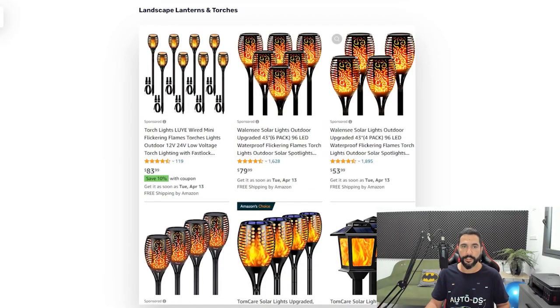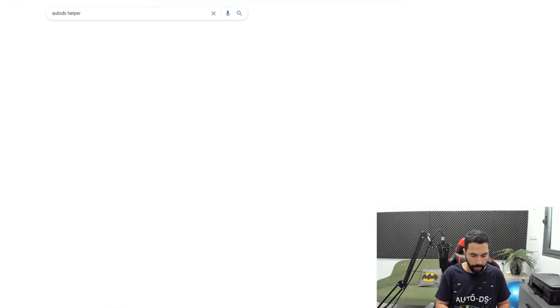Right before we move on, I want to show you a neat little trick to save a whole bunch of time adding products to your dropshipping stores — whether you're on eBay or Shopify. Let me show you what I mean. Let's say we want to start with landscape lanterns and torches and add 30, 60, or even more products without spending too much time. First, go to Google and search for AutoDS Helper.